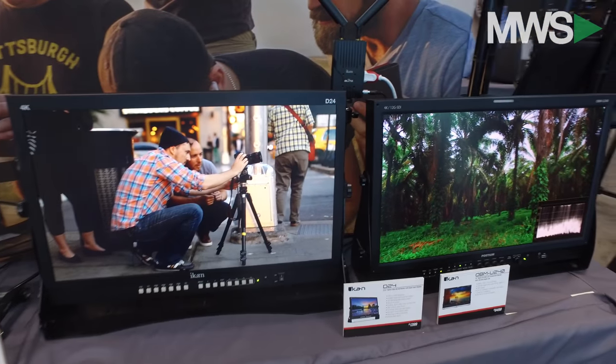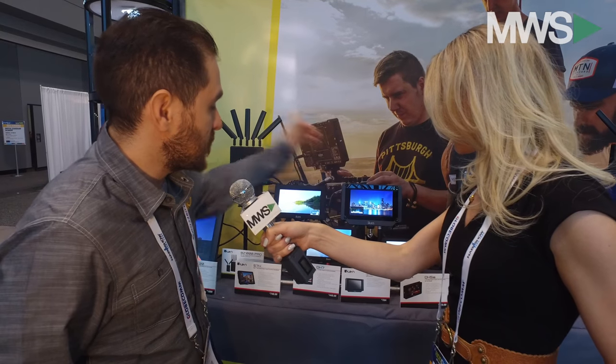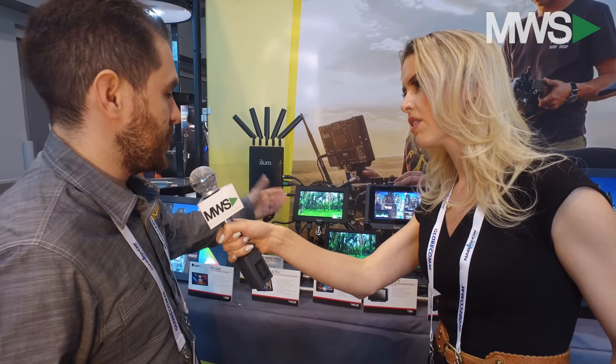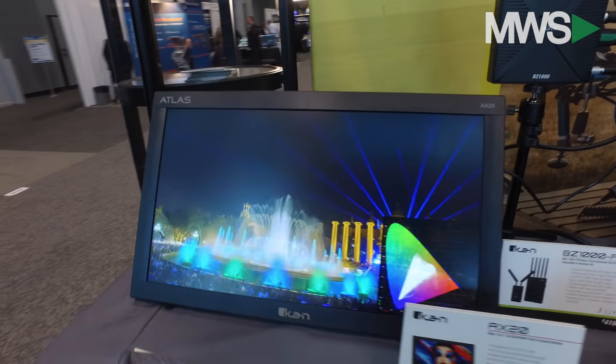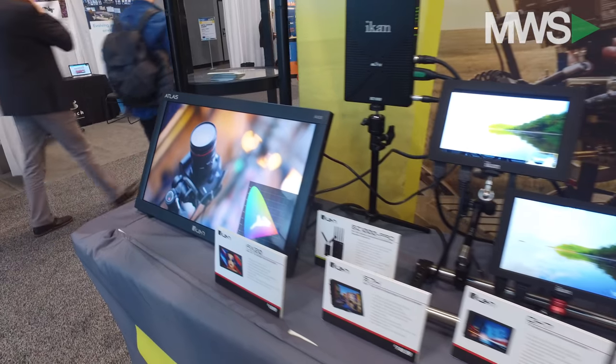These are our on-camera monitors. We're introducing two new ones during this show: the S7H and the SX7. What makes these two unique is that they're high-bright. The S7H is 700 nits, which is about double the brightness of standard monitors. We designed it to be less expensive, thinner, and lighter weight — 700 nits, HDMI and SDI for only $749.